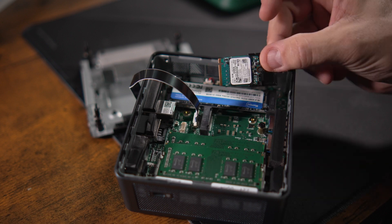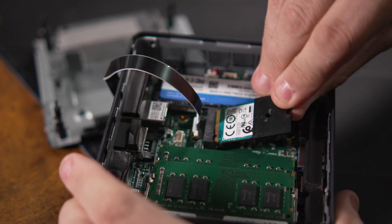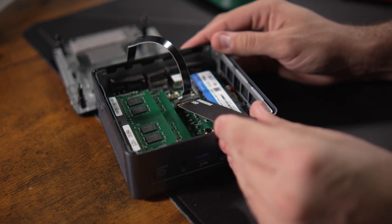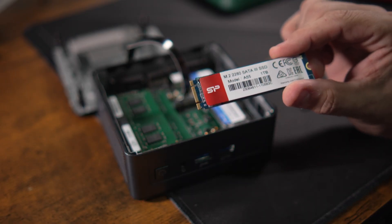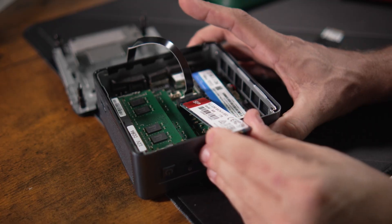Before we go further, I'm not sure that second M.2 slot is what we think it is. I took a 2230 NVMe with a 3D-printed adapter to make it 2242 size — went to install it and it just straight up doesn't fit. I tried a plain Samsung NVMe M.2 — same story. But I took an M.2 SATA SSD, which has the MB key pattern on the end, and it actually slides in. The SSD itself is too long and sticks out the side of the box, so keep that in mind — it appears this secondary slot is specifically for M.2 SATA, not NVMe.